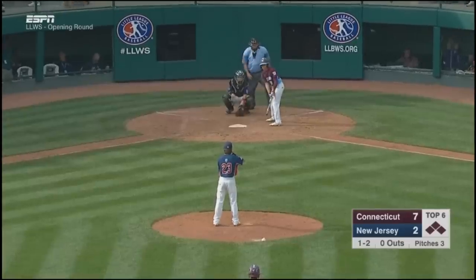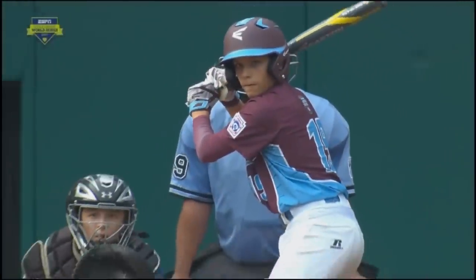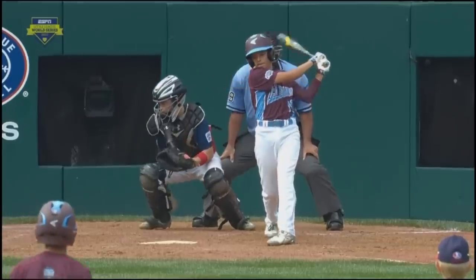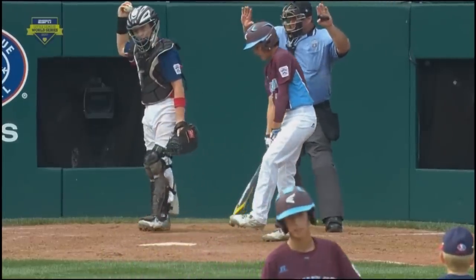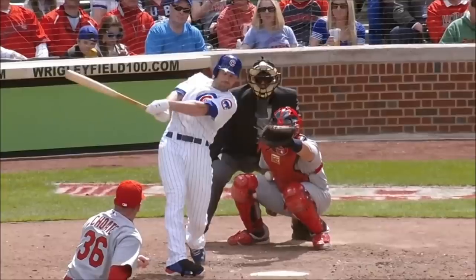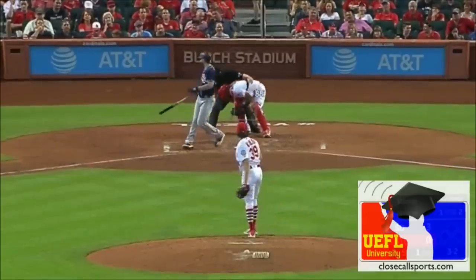Here is the pertinent rule. A foul tip is a batted ball that goes sharp and direct from the bat to the catcher's hands and is legally caught. It is not a foul tip unless caught, and any foul tip that is caught is a strike, and the ball is in play. It is not a catch if it is a rebound, unless the ball has first touched the catcher's glove or hand. A foul tip requires: A) the batted ball goes sharply and directly from the bat to the catcher's hands; B) touches the catcher's hands, mitt, or glove; and C) is legally caught. Without all criteria satisfied, it becomes a foul ball.